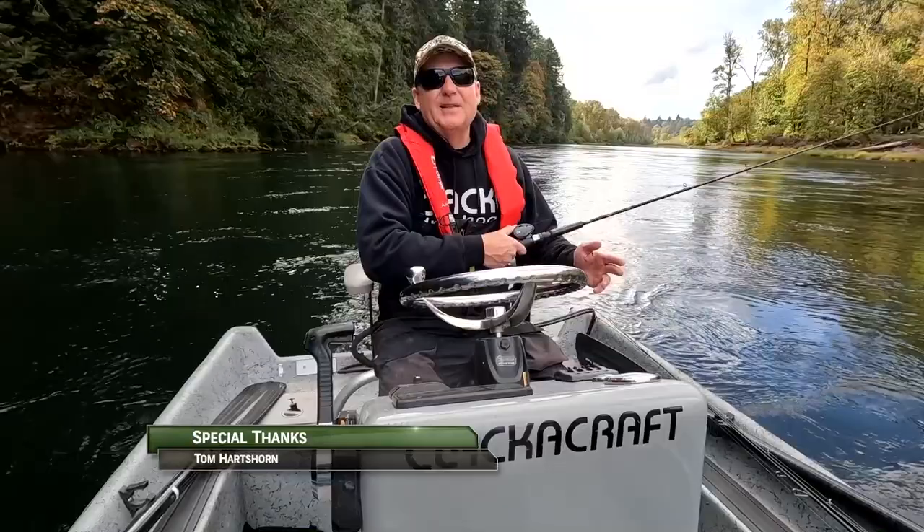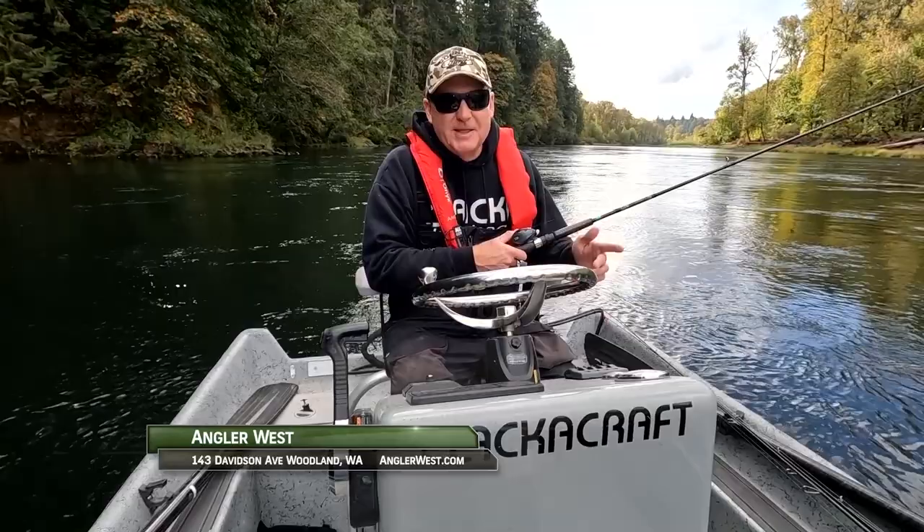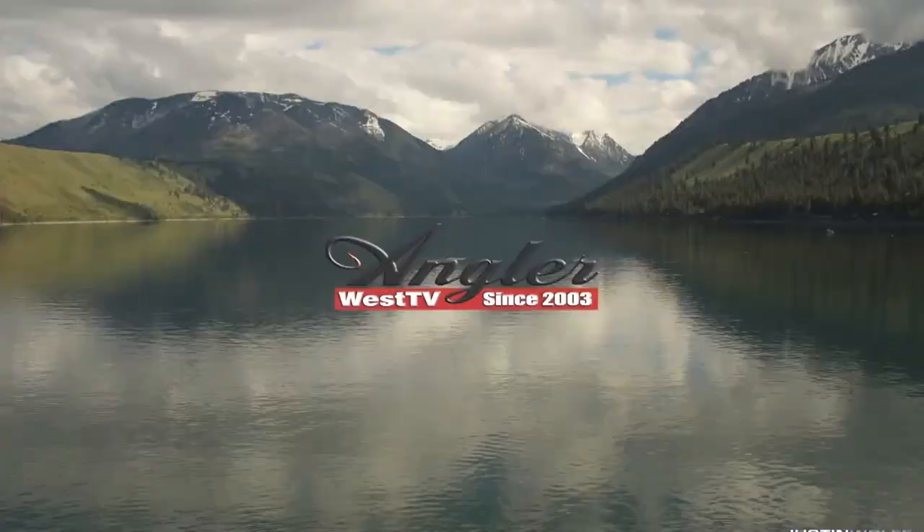Hey everybody, thanks for watching today's episode. Be sure to stop by the Angler West store in Woodland, Washington — I'm sure we can help you catch more fish. Remember, without the sponsors there is no show, so please thank them when you can. Now get out there and do some great fishing.